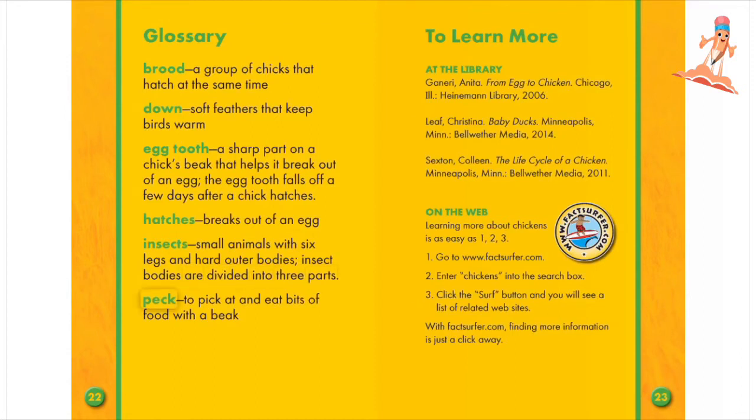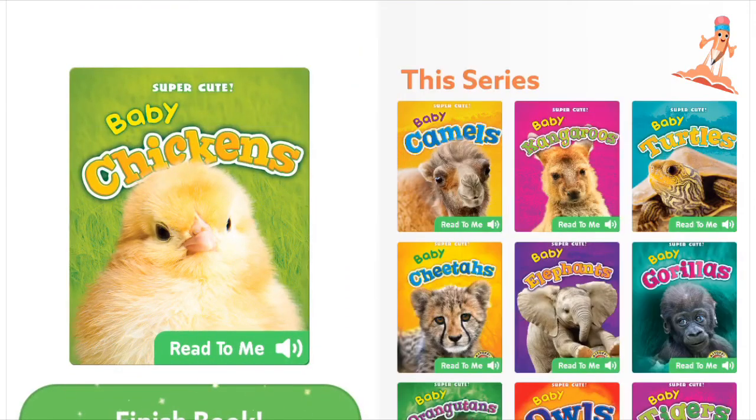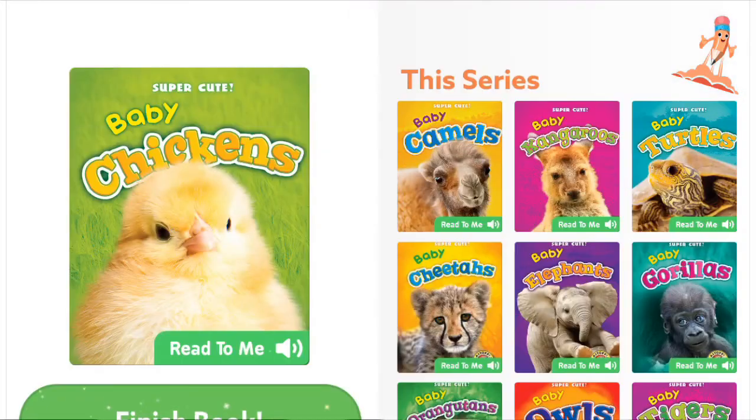Peck: to pick at and eat bits of food with a beak.